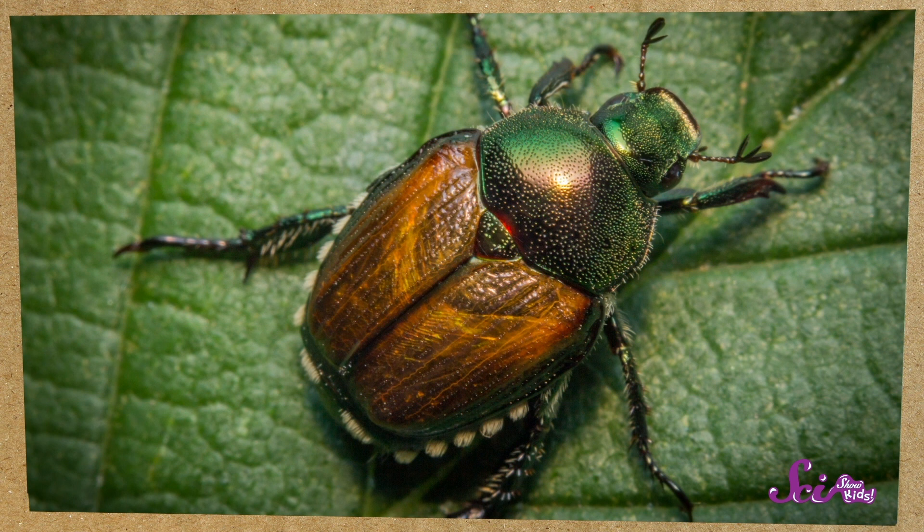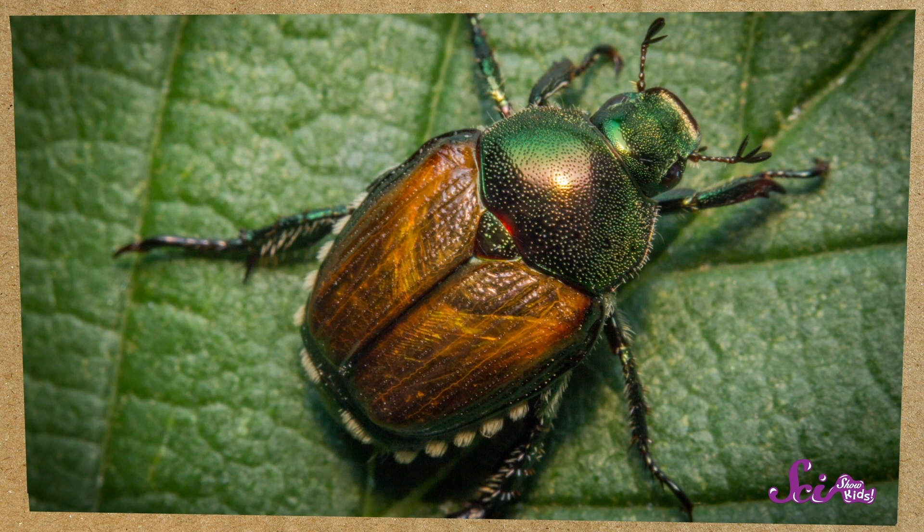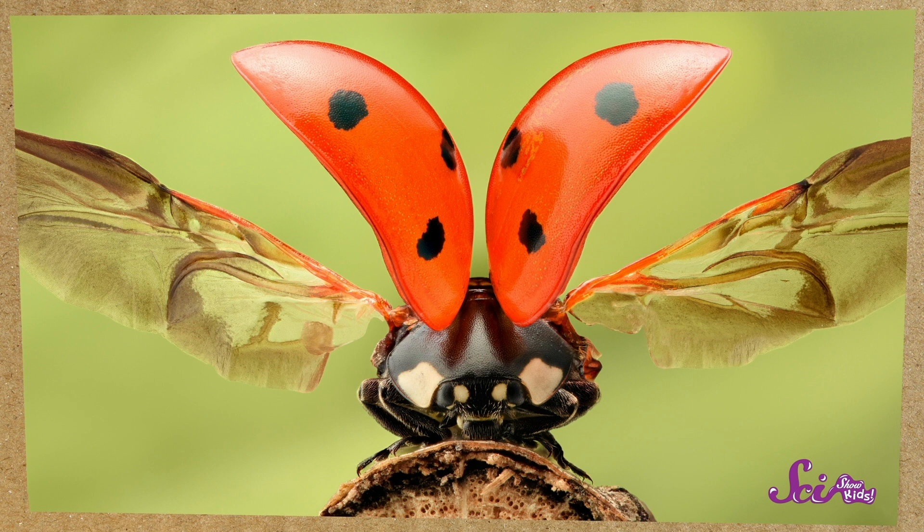But beetle wings are kind of strange. One pair is hard and sturdy, and it covers the back part of their bodies like a shield. Then underneath them is a second pair of wings that the beetles flap to fly around. Beetles are one of the biggest groups of animals — there are more than 350,000 kinds of beetles around the world.